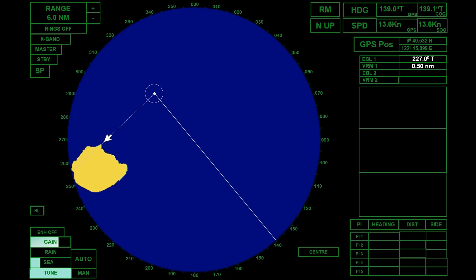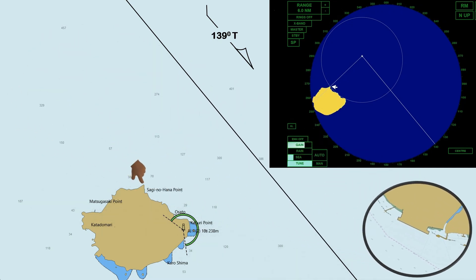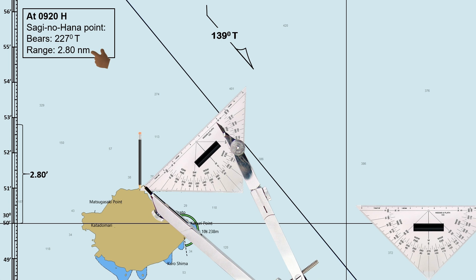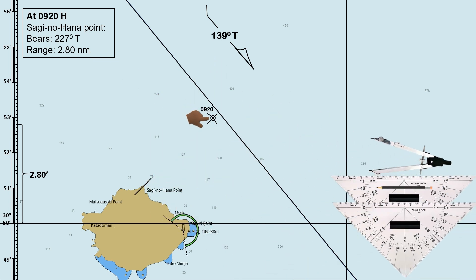Radar can provide accurate ranges to known navigational features such as buoys, lighthouses, headlands, and other radar conspicuous objects. A position fix can be obtained using a single or multiple navigational aid. This accuracy is often better than visual estimates, especially at longer distances.